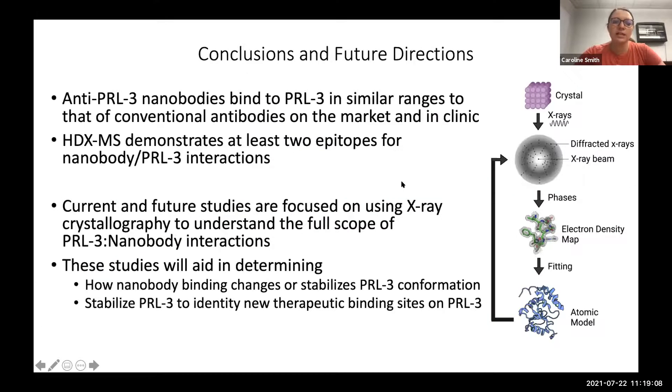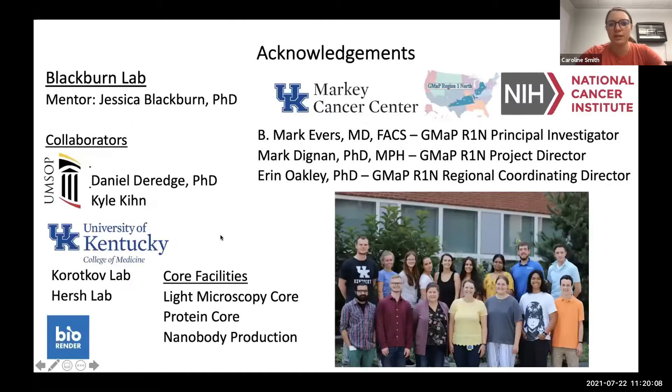In conclusion, our anti-PRL3 nanobodies bind PRL3 with affinities comparable to clinically used antibodies, and HDX-MS demonstrates at least two epitopes for nanobody–PRL3 interactions. Current and future studies focus on X-ray crystallography to understand the full scope of PRL3–nanobody interactions — specifically, how nanobody binding changes or stabilizes PRL3 conformation — with the goal of identifying new therapeutic binding sites and drug targets for all cancers in which PRL3 is overexpressed.